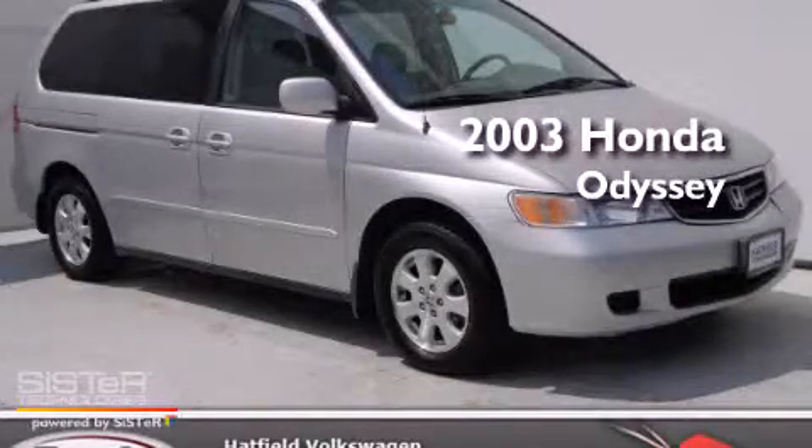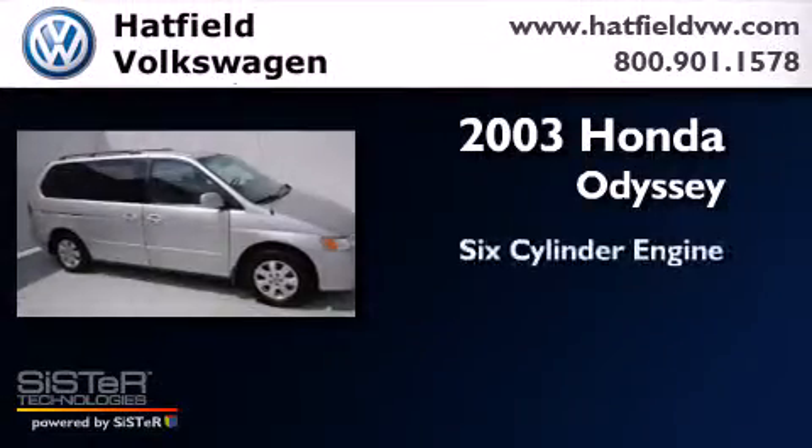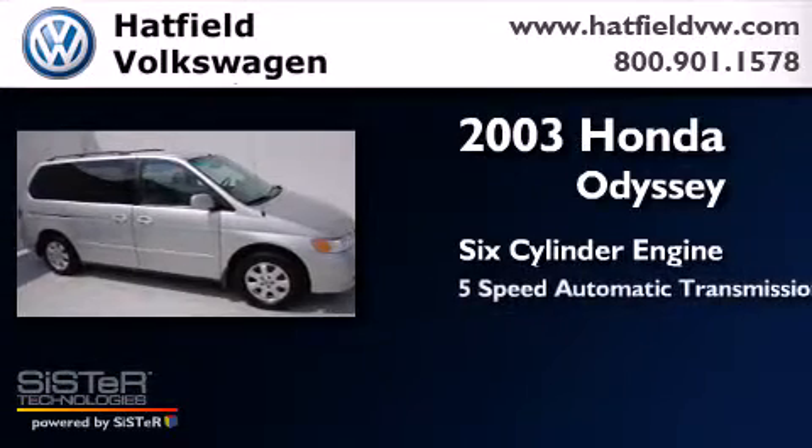This is a 2003 Honda Odyssey. It has a six-cylinder engine and a five-speed automatic transmission.